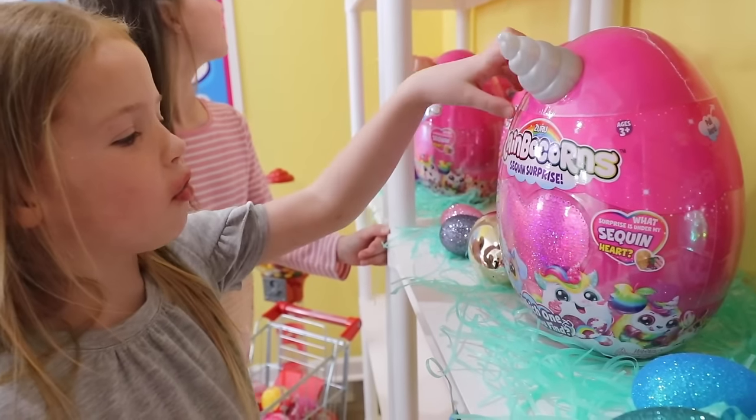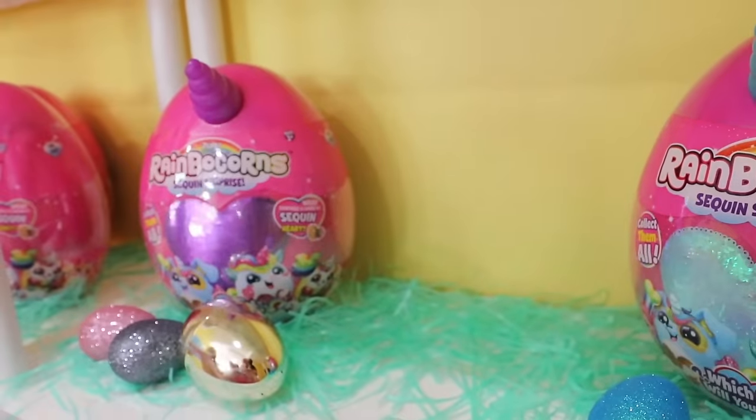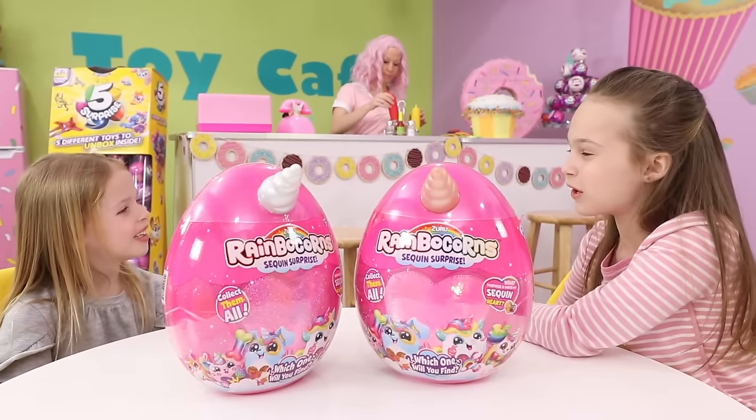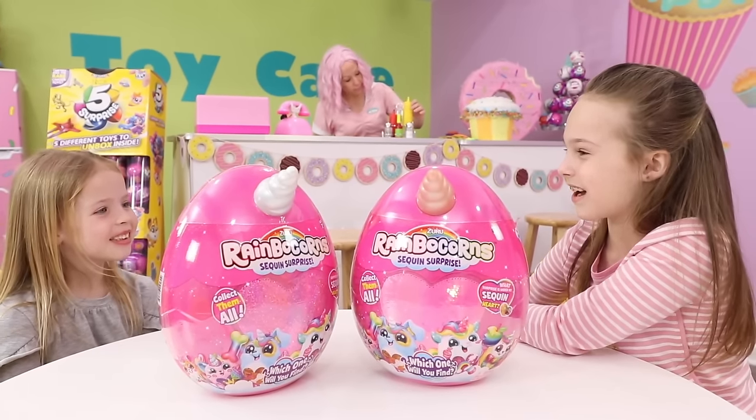I'll take the one with the silver horn and the pink sequined heart. I'm gonna get the one with the neon pink heart. Okay, Maya, there's 12 different Rainbocorns we can collect. Let's see which ones we got this time.